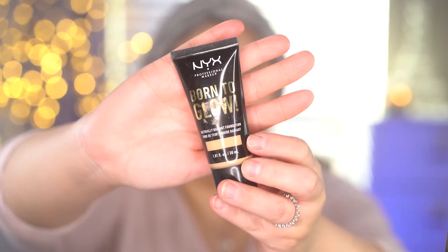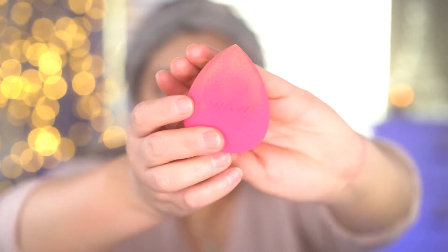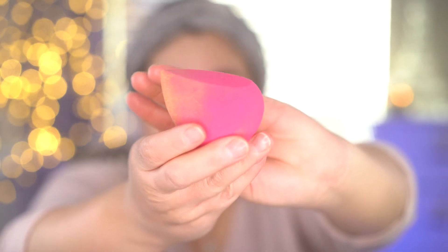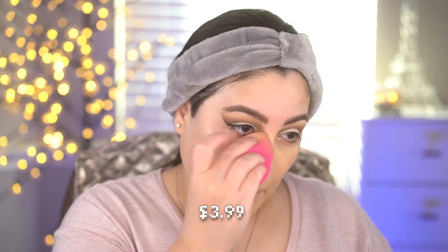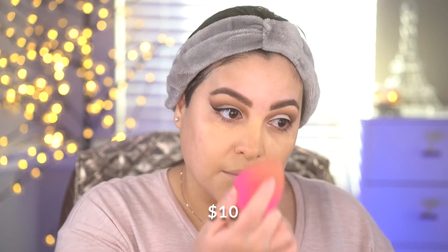The hydrating primer from Hard Candy — I love this, I definitely feel like it helps my makeup stay on longer. I'm going to blend in the foundation with this Wet n Wild makeup sponge. This is the NYX Born to Glow foundation and it gives you a really nice glow without being too shiny, so I think any skin type would like this, but especially dry skin.